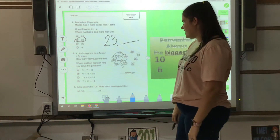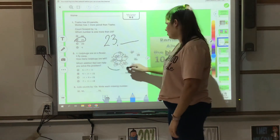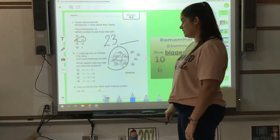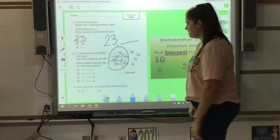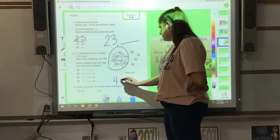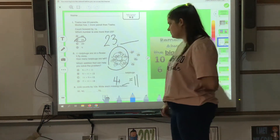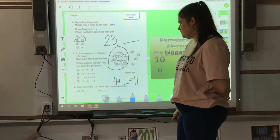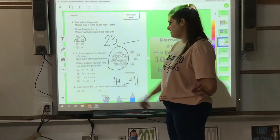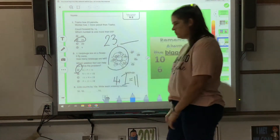Eleven ladybugs are on a flower. Four fly away. How many are left only on the flower? Which addition fact can help you solve the problem? We know that we have four that flew away, plus blank equals eleven altogether. Counting up: one, two, three, four, five, six, seven. So it must be four plus seven equals eleven.